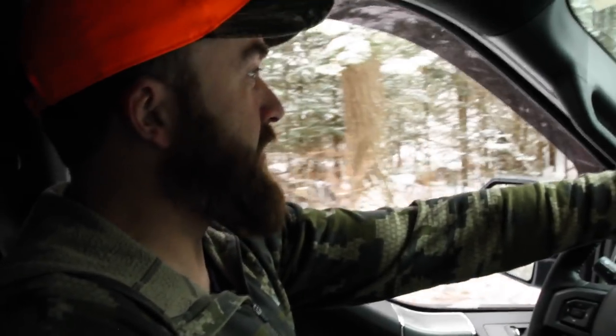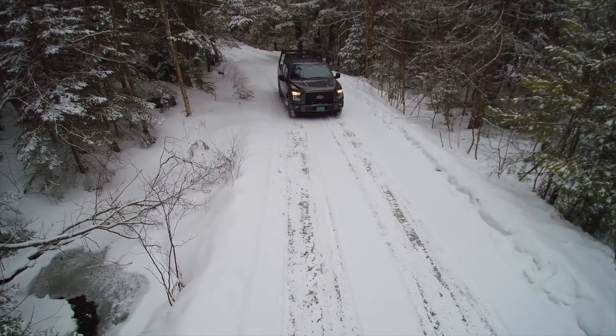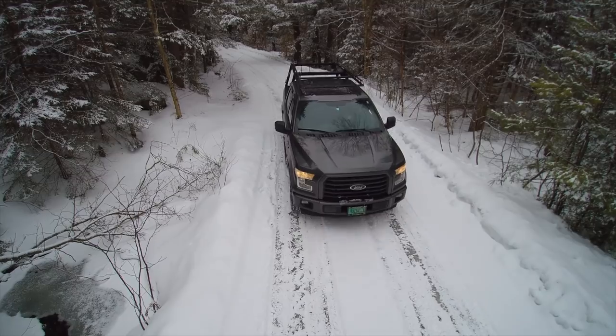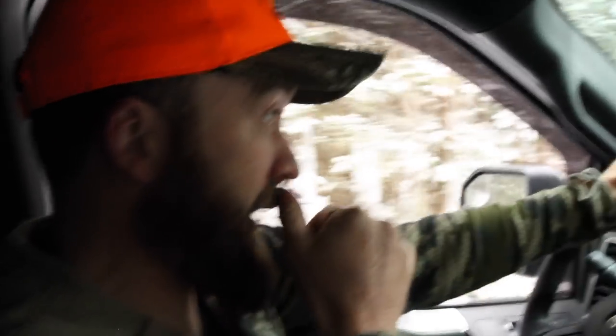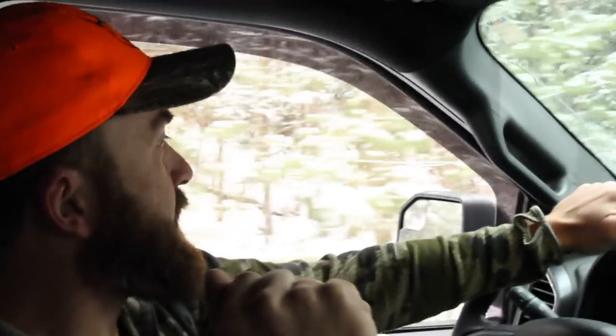We're in western Massachusetts. It's muzzleloader season. We're just trying to cut a track on the roads before we go walking in. It's a big oak ridge, south facing side hills, and the deer are starting to congregate in there. It's post rut. All we got to do is find a big buck track. We're gonna check the roads and we're gonna head on in to see if we can cut a track on foot.